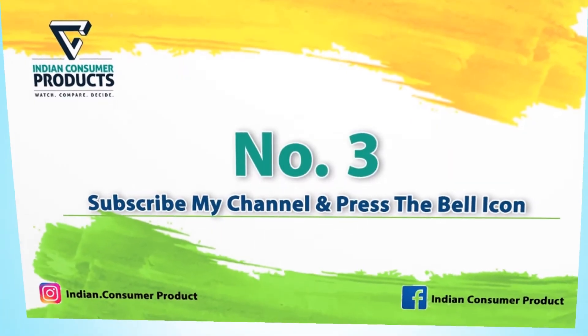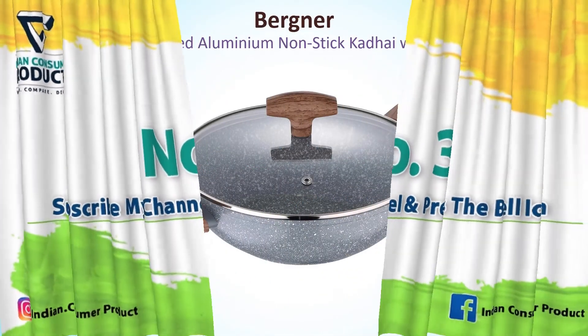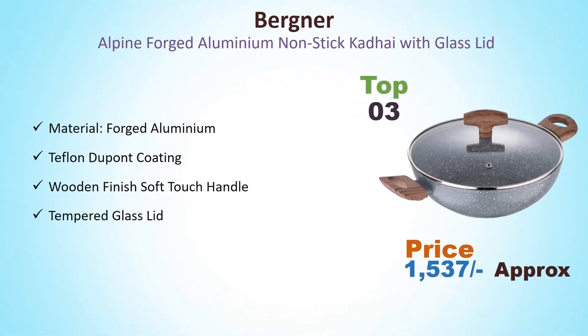Number 3: Varegener Alpine Forged Aluminum Non-Stick Cadet with Glass Lid. Its price is around Rs. 1,537. Material: forged aluminum with Teflon-dependent coating, wooden finish soft touch handle, and tempered glass lid.